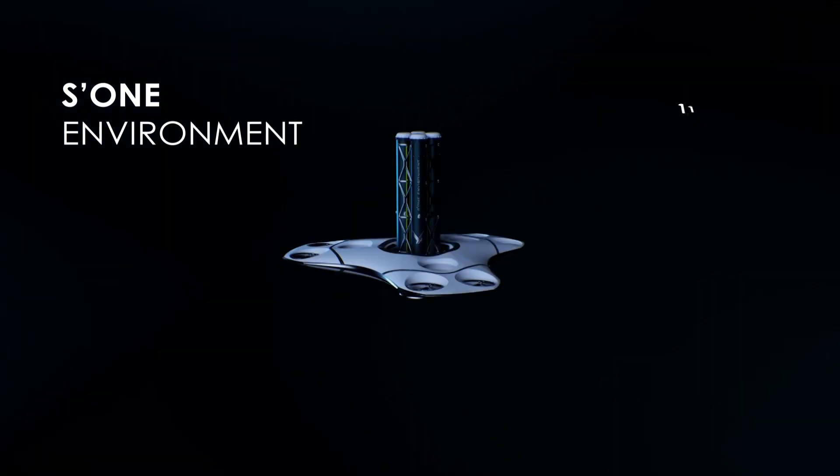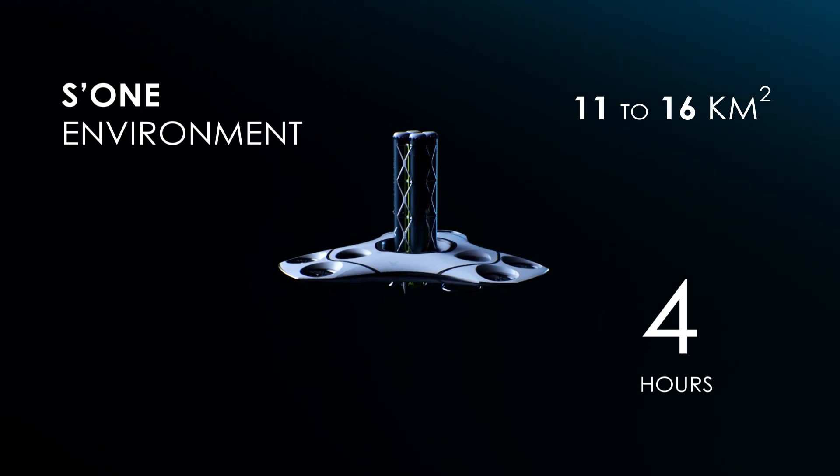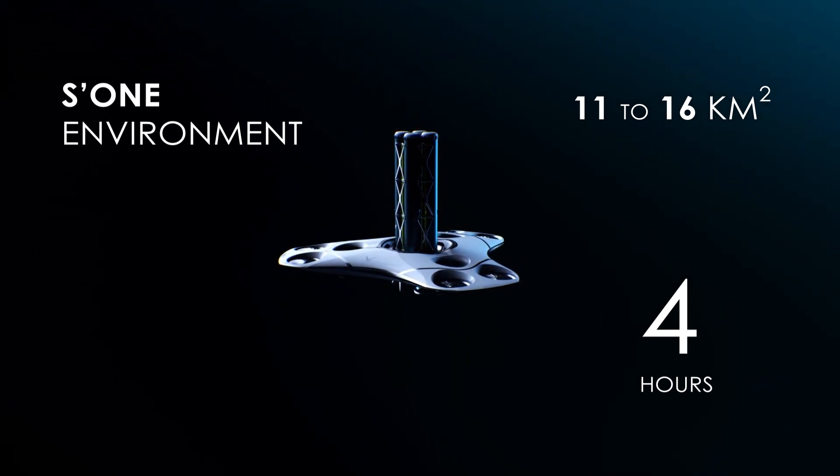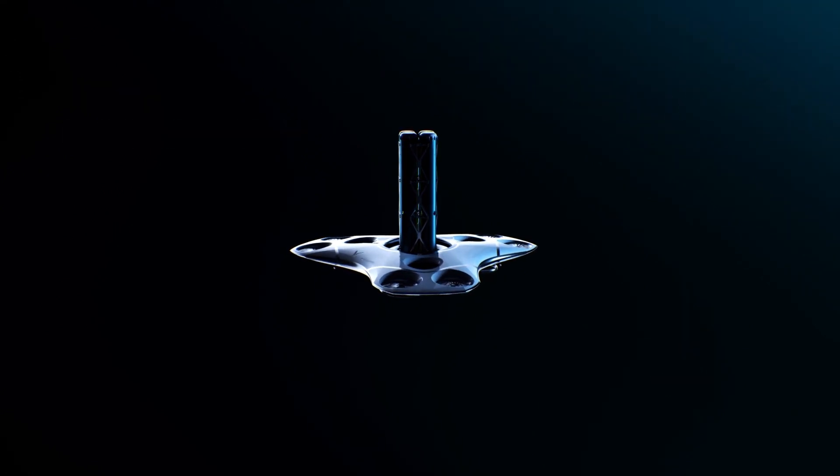The S-1 environment can neutralize 11 to 16 square kilometers in just four hours. The system works on both water and soil, and each unit is fully reusable. This technology is a new step of protection for our future legacy.